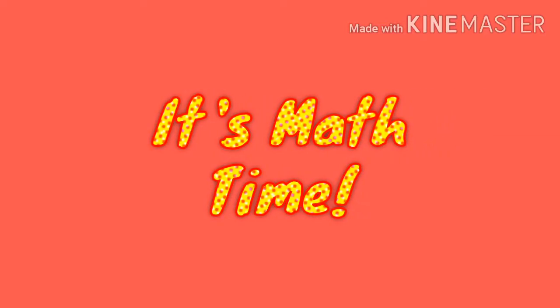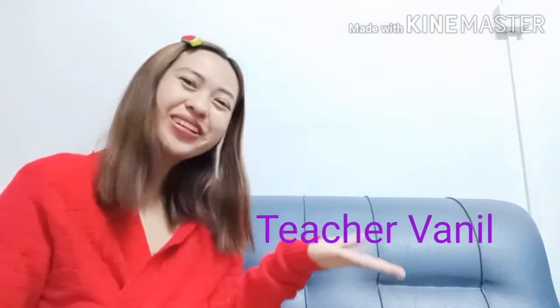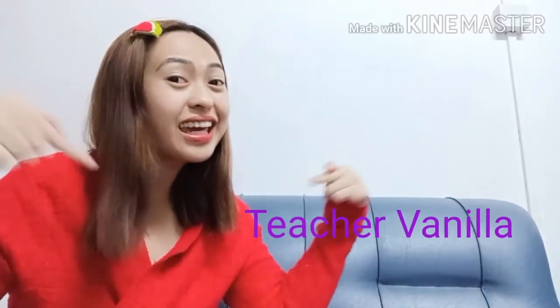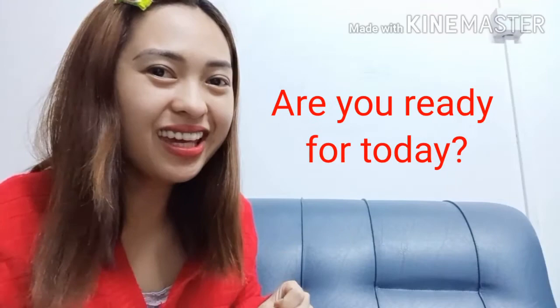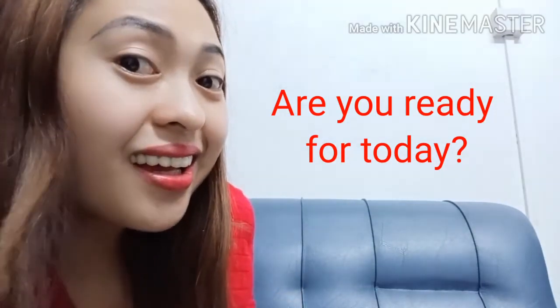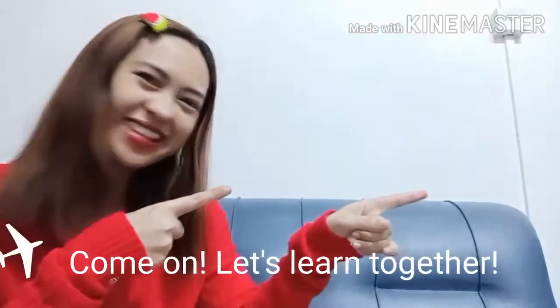It's math time! Hello kids! This is Teacher Vanilla. And today kids, we are going to recall our shapes and colors. So are you ready for today? Great! So come on and let's learn together!